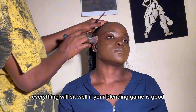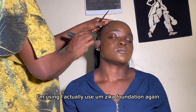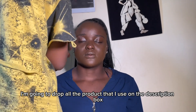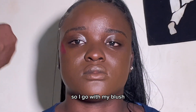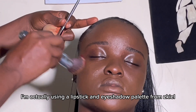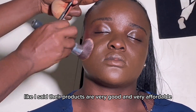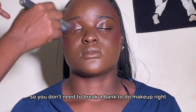I go in with my contour — I'm actually using a Zekel foundation for that. I'll drop all the products I use in the description box. Then I go in with my blush. I'm actually using a lipstick and eyeshadow palette from Zekel. Their products are very good and very affordable, so you don't need to break the bank to do makeup.